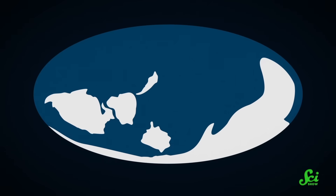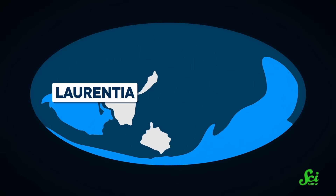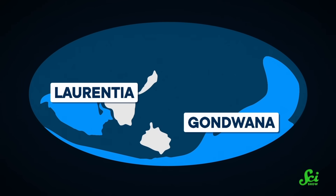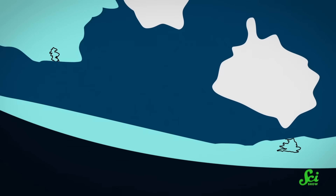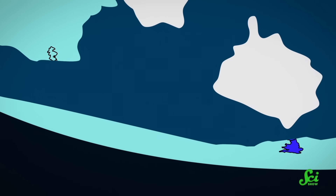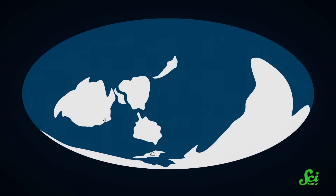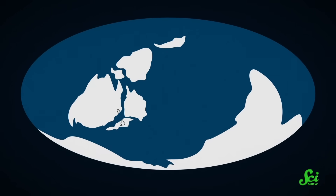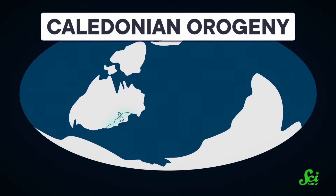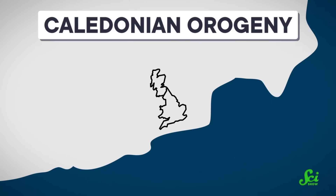About 520 million years ago, most of Earth's landmass was split between two big continents, Laurentia and Gondwana. This meant the modern-day island of Great Britain was separated, with the north of Scotland sitting on Laurentia and the southern half of the island on Gondwana. Then the two landmasses collided around 430 million years ago, during a period known as the Caledonian Orogeny, which joined the two pieces through the collision, forming the island we now know as Great Britain.